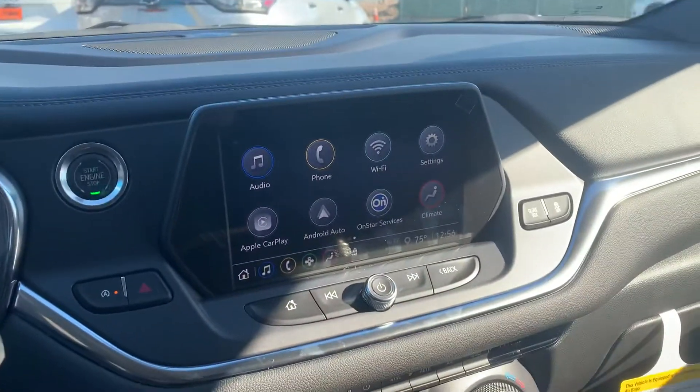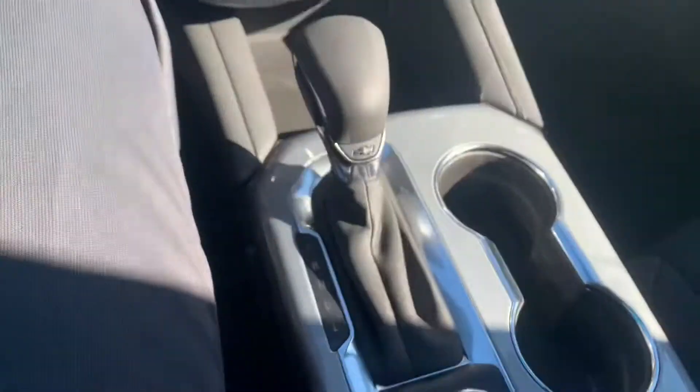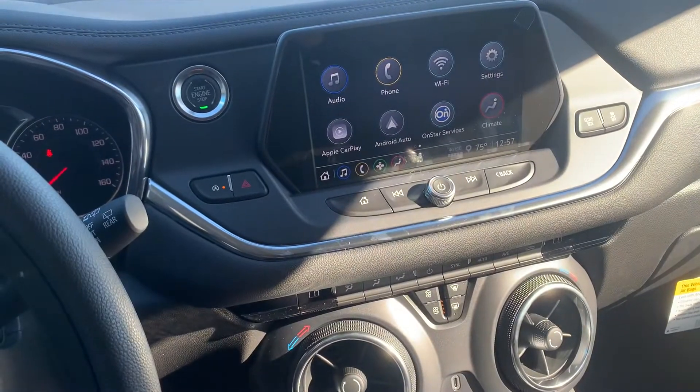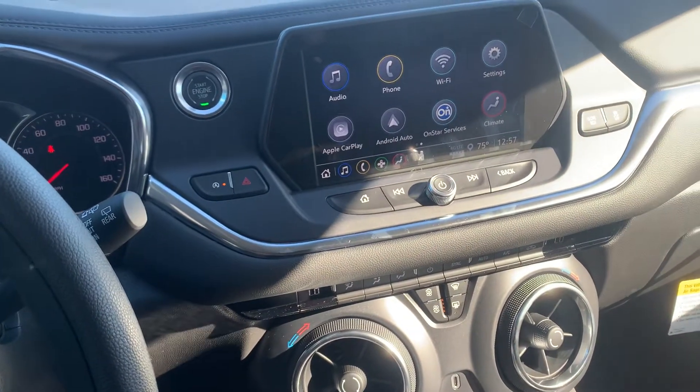These do come with Apple CarPlay and Android Auto, so when you connect your phone to the USB ports you'll get Maps, Waze, Spotify, Pandora, and some other apps as well.